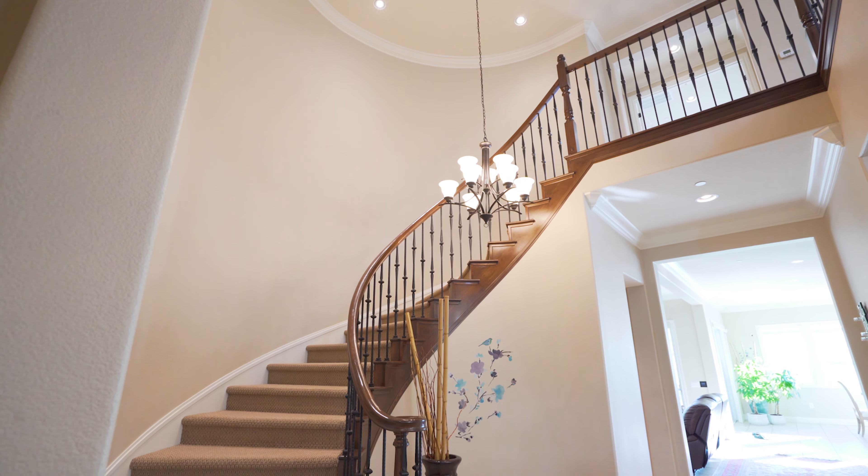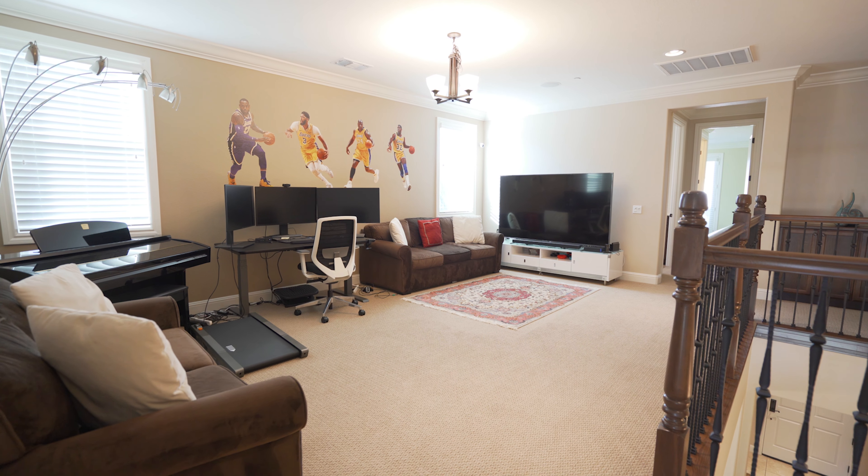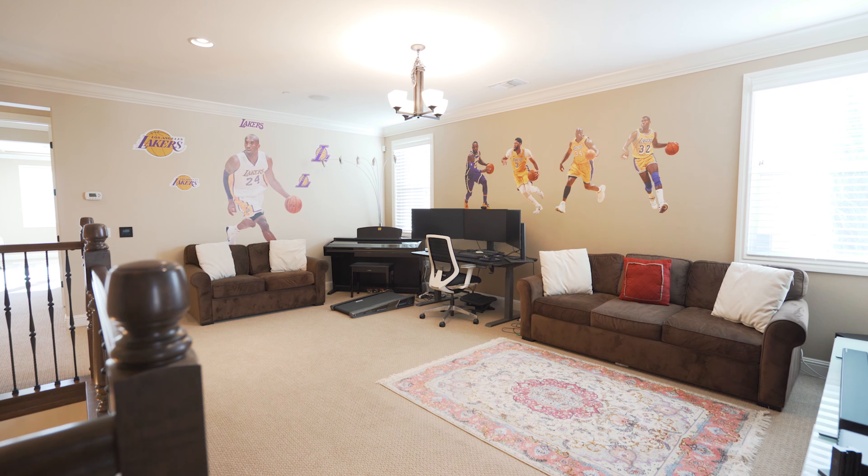As you make your way upstairs, you'll find a secondary living area and all the comfortable bedrooms.